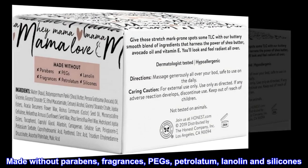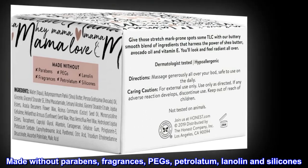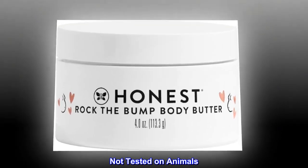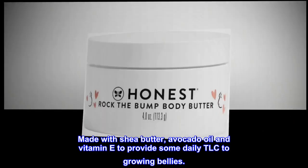Made Without Parabens, Fragrances, PEGs, Petrolatum, Lanolin, and Silicones. Not Tested on Animals. Made With Shea Butter, Avocado Oil, and Vitamin E to provide some daily TLC to growing bellies.